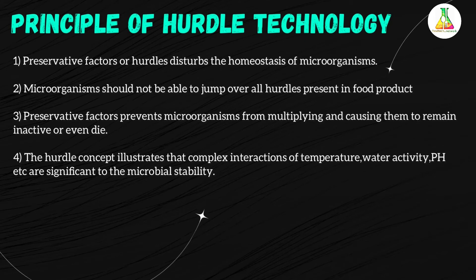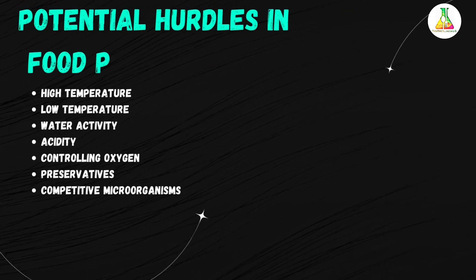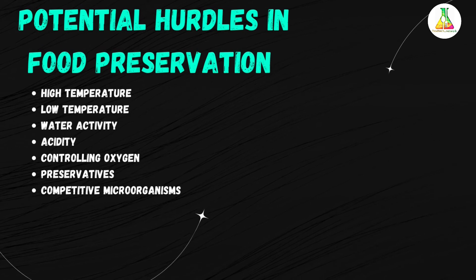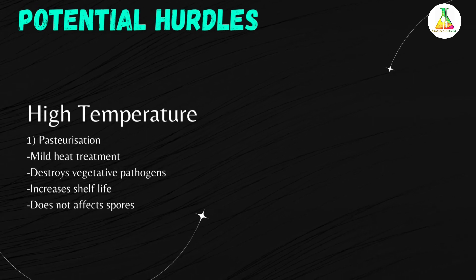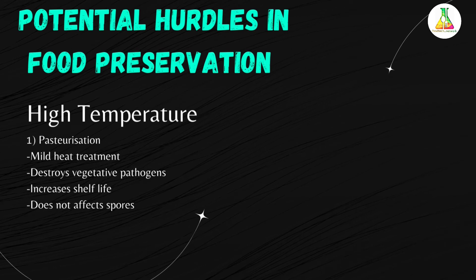The next topic is potential hurdles in food preservation. The first hurdle is high temperature. The first point under high temperature is pasteurization, which is a mild heat treatment. It destroys vegetative pathogens, reduces total microbial load, and increases shelf life. It does not destroy spores and is generally combined with other hurdles such as refrigeration.